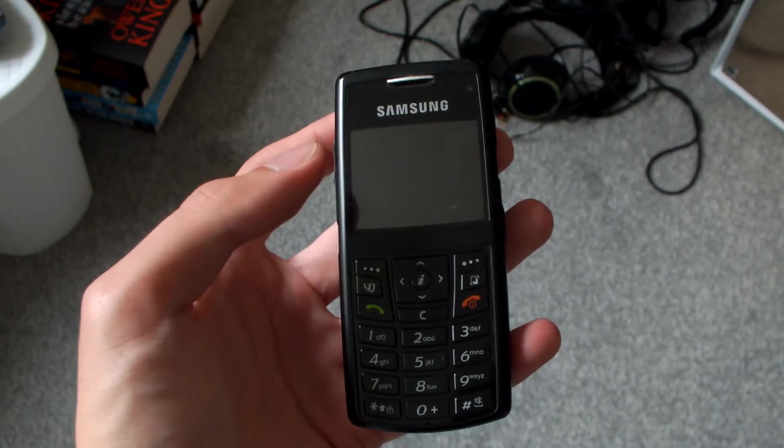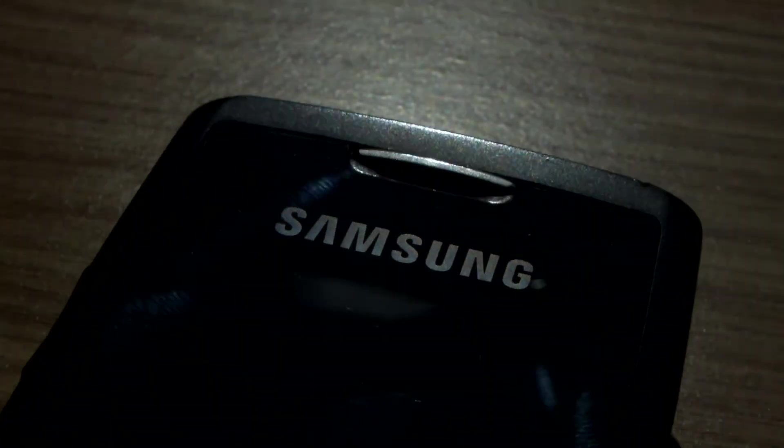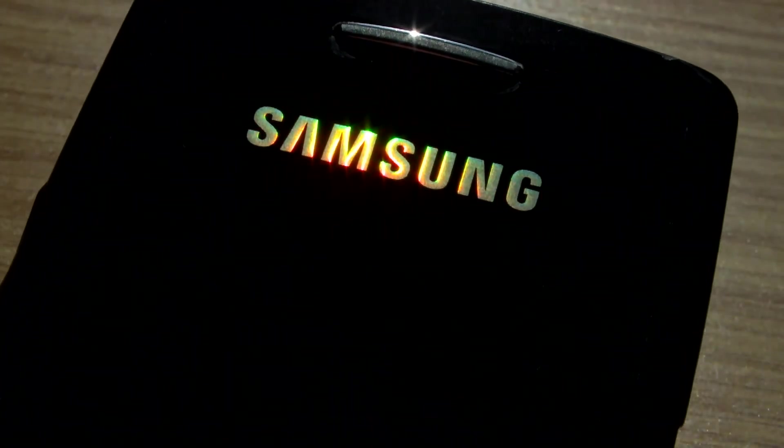So what do you guys think of this phone? Let me know in the comments down below. I hope you guys enjoyed this video. I'm going to be taking an indefinite break from Poképixel, however I will be back.